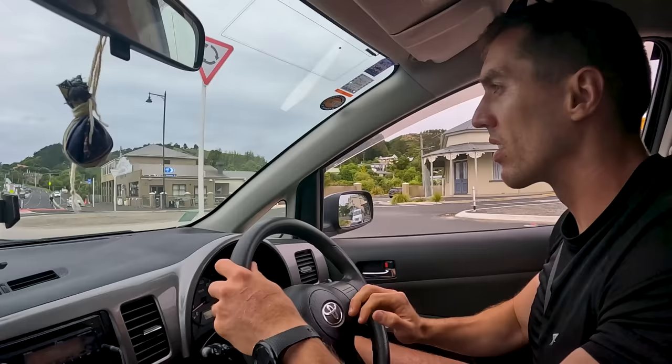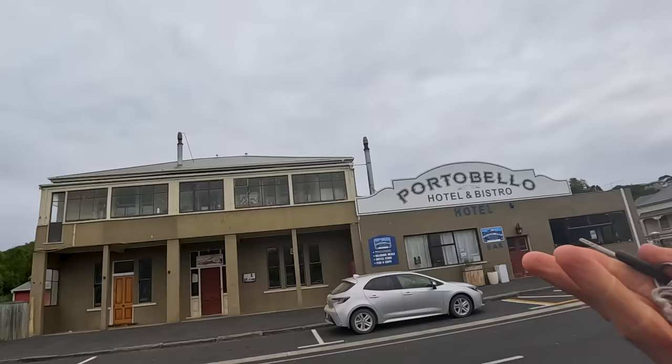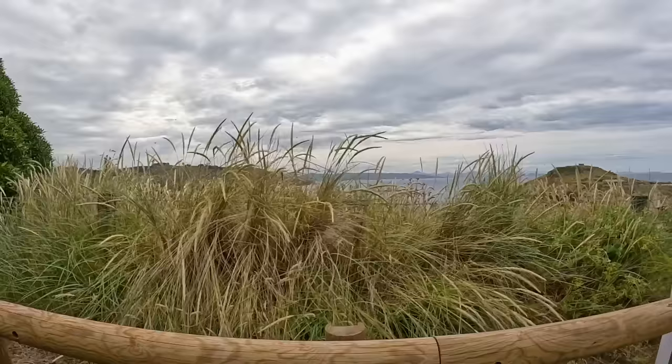Glenn notices it's called Portobello Road — funny because he used to live in Portobello in Dublin. They check out the Portobello store as the area looks like a ghost town: shops closed, hotel empty. Maddo is hungry but there's not much to eat except nachos.